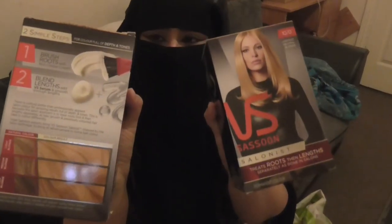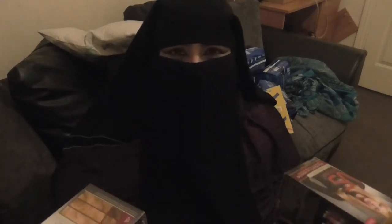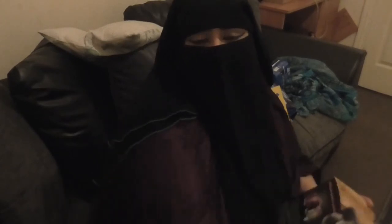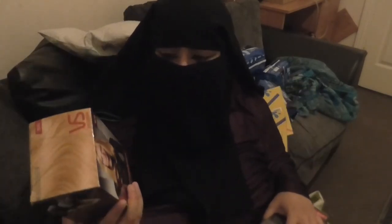The next item is something for myself — I brought these blonde hair dye boxes. I love dyeing my hair and this is the lightest neutral blonde from Sassoon. Each box cost me £4.99 and I got two boxes because my hair is quite long, so one box wouldn't be enough.